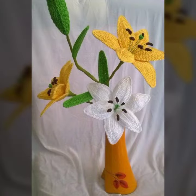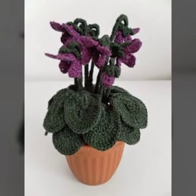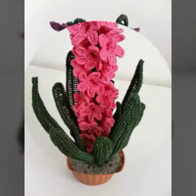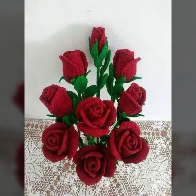Today I am sharing with you beautiful crochet plants — beautiful crochet petal leaf plants, beautiful flower designs, and different seed patterns. Please watch my video till the end.